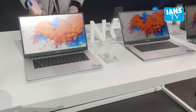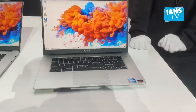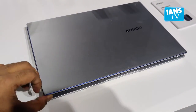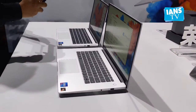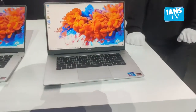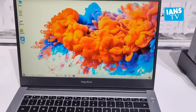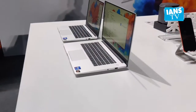Honor also unveiled the latest Magic Book series comprising the Magic Book 14 and Magic Book 15 at a starting price of 3,299 yuan. The latest PC series is an upgrade over the last generation. The Honor Magic Book 14 comes with the latest AMD Ryzen 7 3700U processor, high-speed PCIe SSD, up to 16GB RAM, and a 15.6-watt battery. The new Magic Book 15 features a large 15.6-inch display with an 87% screen-to-body ratio, weighing 1.53 kg.